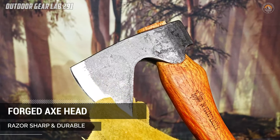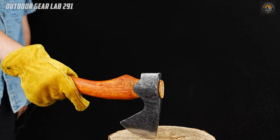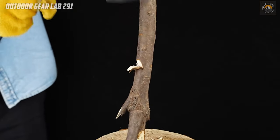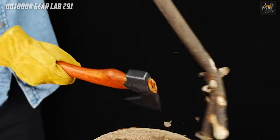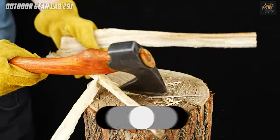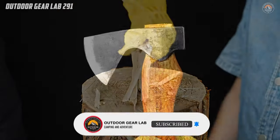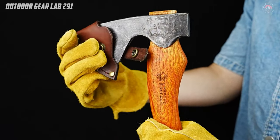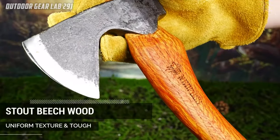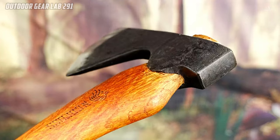Whether you're setting up camp or gathering firewood for a cozy evening under the stars, this hatchet is designed to tackle the job efficiently and effectively. It also prioritizes user comfort and safety — its curved beechwood handle is ergonomically crafted to reduce wrist fatigue during prolonged use, ensuring a steady grip without discomfort. Additionally, the hatchet comes complete with a precision-stitched leather sheath, offering both protection for the blade and a touch of authenticity to your outdoor gear collection. With the Ned Foss R33 by your side, you can embark on your camping adventures with confidence.